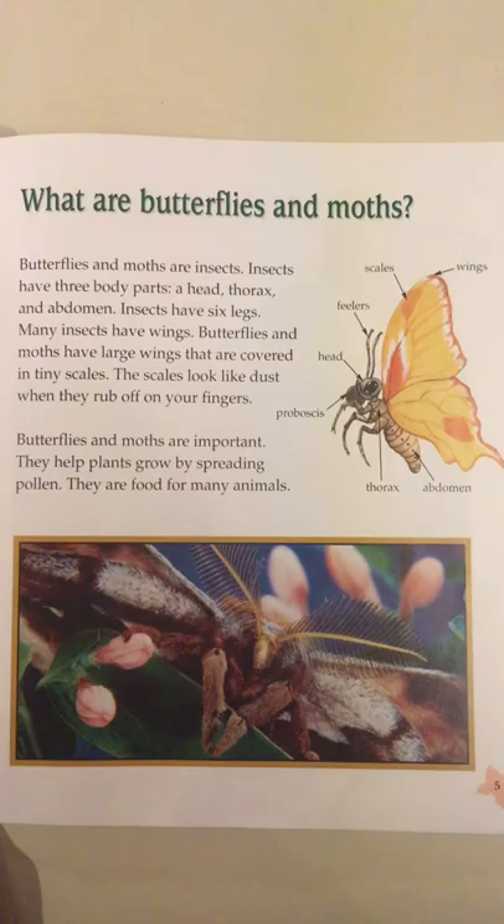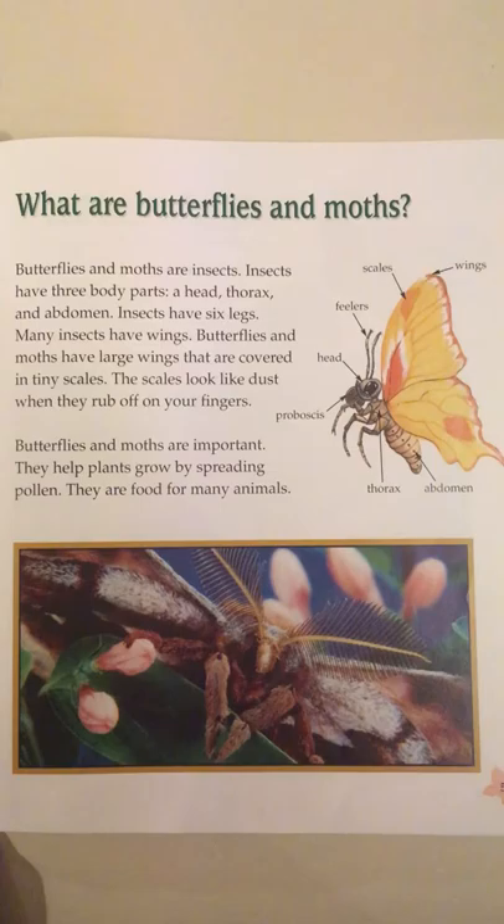Look at the diagram. You can see the parts labeled: wings, scales, feelers, head, proboscis, thorax, and abdomen.